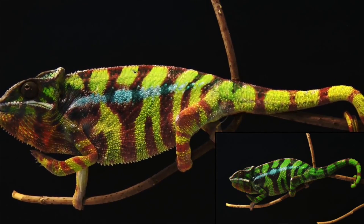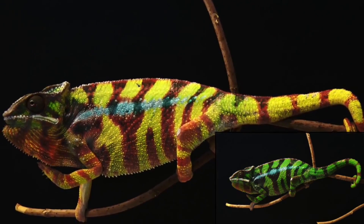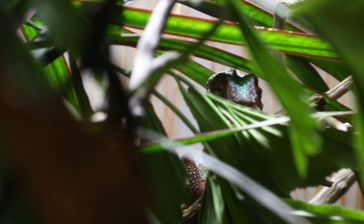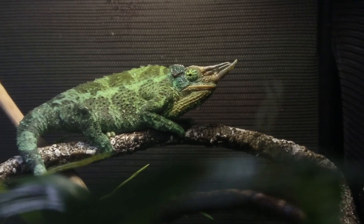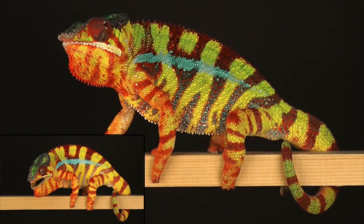How do chameleons change color? For the most part, we understand why these flamboyant lizards do so — to blend into their backgrounds, look powerful against a rival, or appear romantic to woo a mate. But the mechanisms that allow the color change are just now coming into focus.